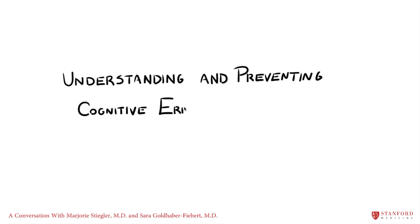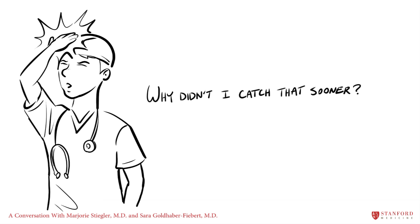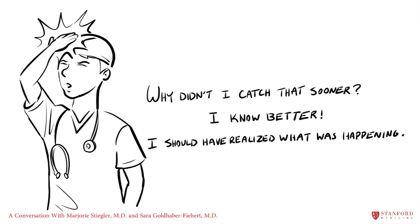Understanding and Preventing Cognitive Errors in Health Care. Why didn't I catch that sooner? I know better. I should have realized what was happening.